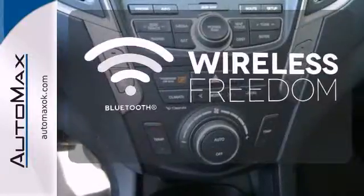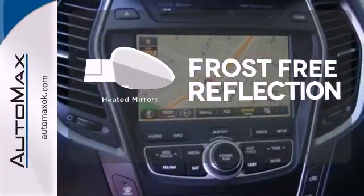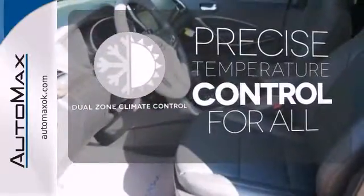You don't have to put your life on hold when you have Bluetooth. Say goodbye to the frost and never leave your car with the heated mirrors. No one will complain about the temperature with dual-zone climate control.